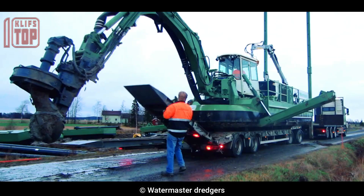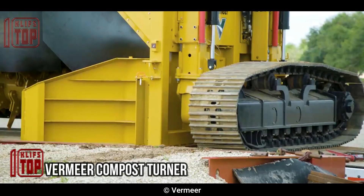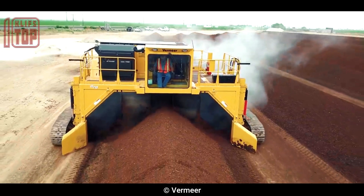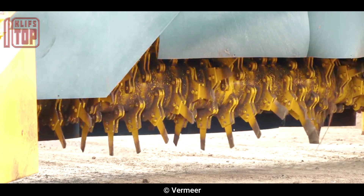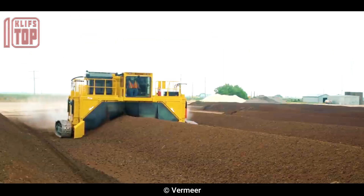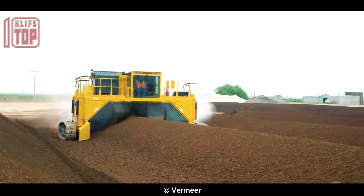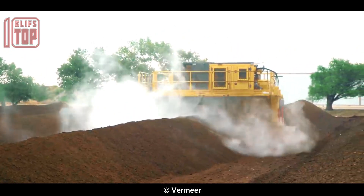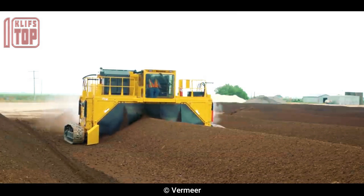Number 5: the Vermeer Compost Turner. This machine is designed for the efficient mixing and aeration of organic materials during the composting process. It is manufactured by Vermeer Corporation, a US-based company that specializes in producing innovative and reliable equipment for various industries. It comes in various models with different capacities ranging from 480 to 5,400 cubic feet of material per hour and is powered by either a diesel or electric engine.